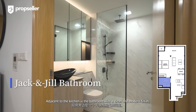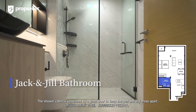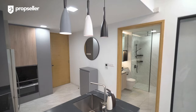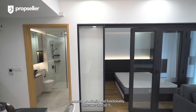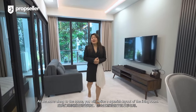Adjacent to the kitchen is the bathroom with a clean and modern finish. The shower cabin is separated by a glass door to keep the wet and dry areas apart. This is a jack-and-jill bath, offering convenient access from both the master bedroom and the common areas, ensuring practicality and functionality.